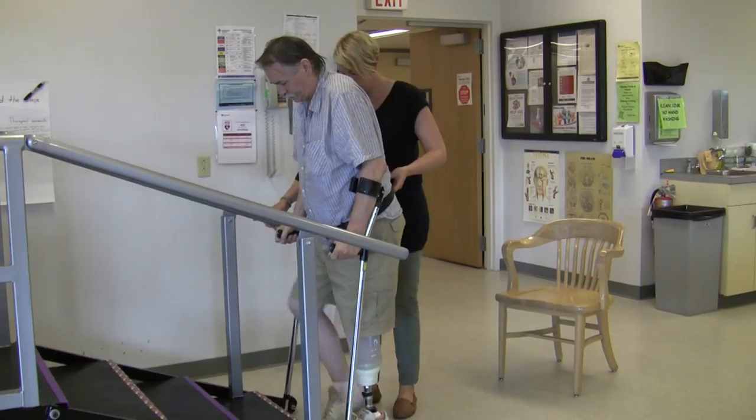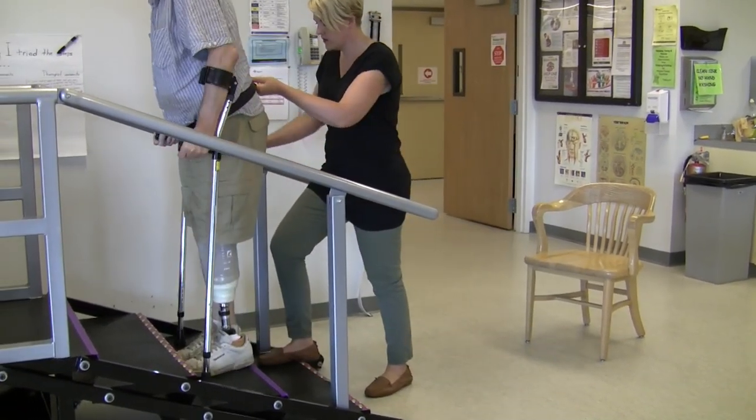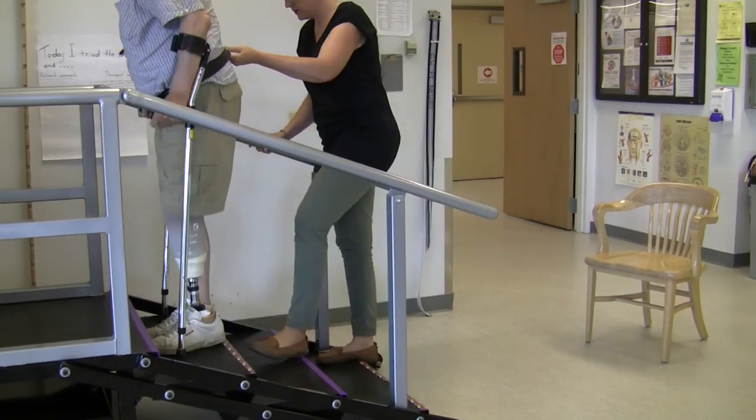As they improve their skill set, we can increase the height of the stairs to more closely mimic the stair that they might need to manage out in the community or in their home environment. For a number of our patients at the beginning, stairs are a huge hurdle. It's something that a lot of patients can't do, and it's a big barrier to going home. Most of us have stairs and have to be able to climb stairs safely to return home.